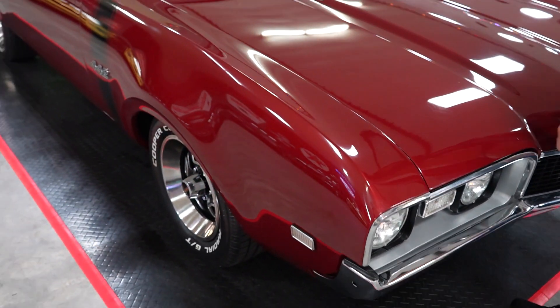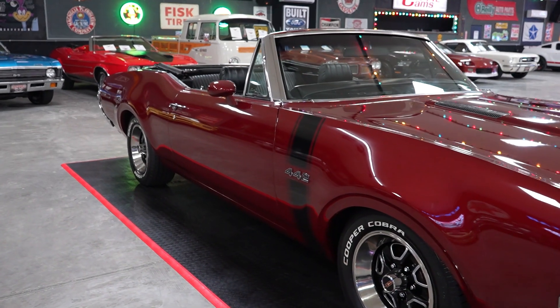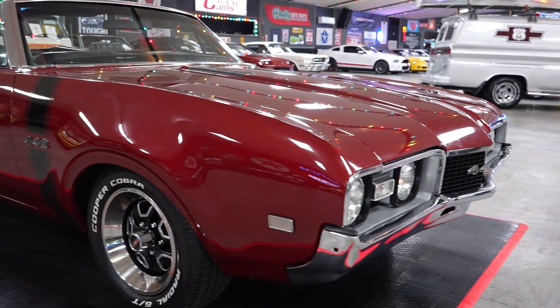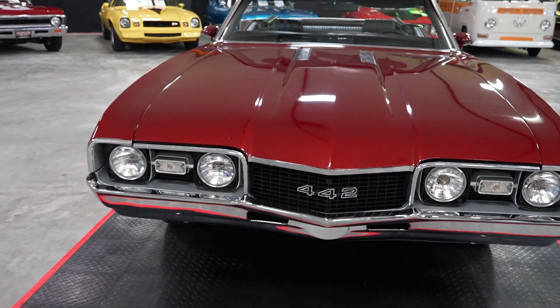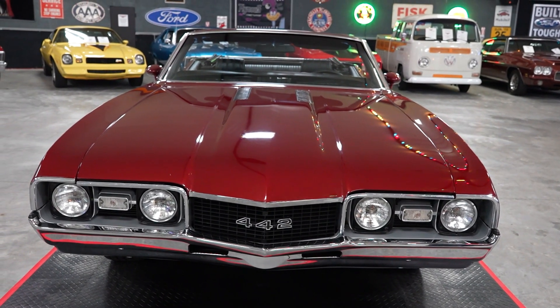The car is maroon in color. When we get to the interior, you're going to see it's a center console four-speed car — 455, power steering, power brakes, four-speed, power drop top. Not just a convertible top, but a power drop top.